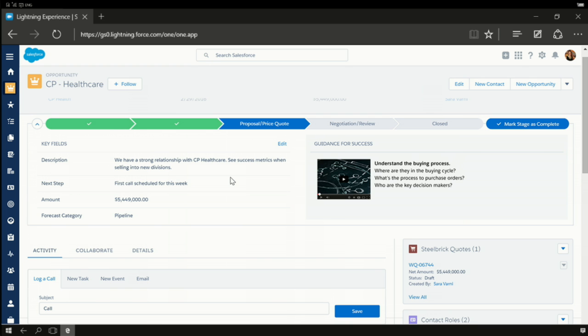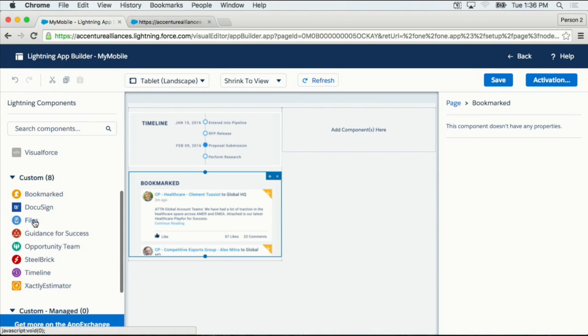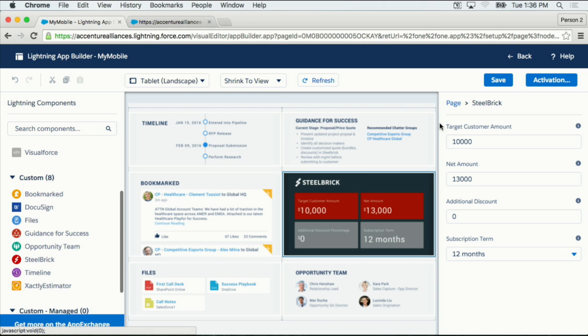We've seen how, as an account manager, I can interact with Sales Cloud Lightning. Now let's take a look at how I can build a custom application on the platform. I'm going to build an application live in Lightning App Builder. Everything you've seen today is completely componentized. I can use components out of the box from Salesforce, custom components I build as Accenture, or components from our ecosystem of third-party ISVs for everything from compensation management to e-signature. I've composed this application, and now I simply click Activate — and it's out for every user who needs access to it.